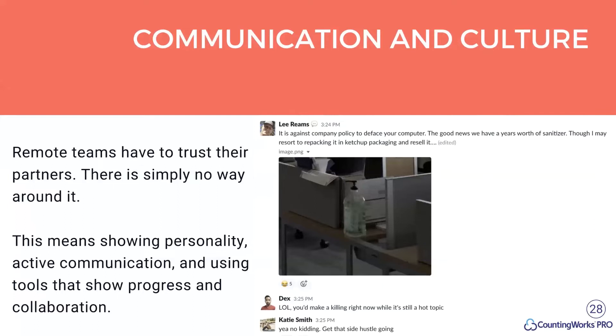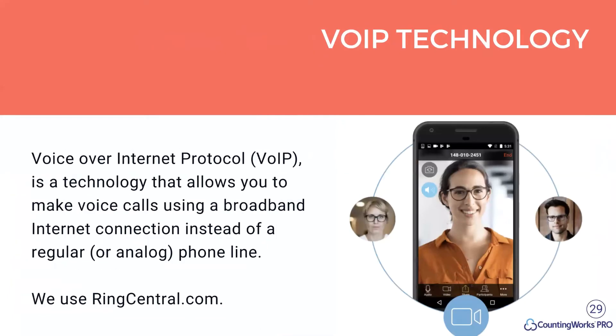Going remote also means continuing the culture you have in your business. Show personality, actively communicate, and use tools that show progress and collaboration. We use Slack and have a casual channel where people can have more personal dialogue. The point is you want to bring your culture from your practice to your new workflow — still be the same company, communicate the same way, and feel like this is who you are and why you do it.